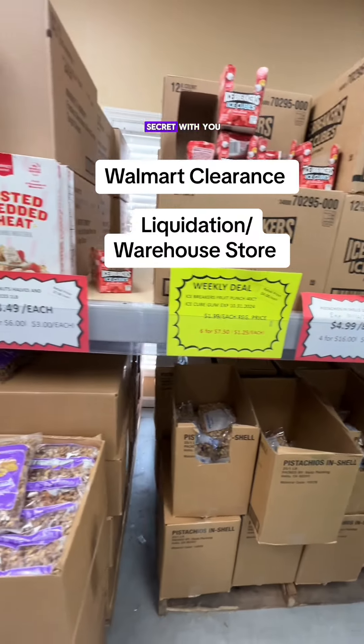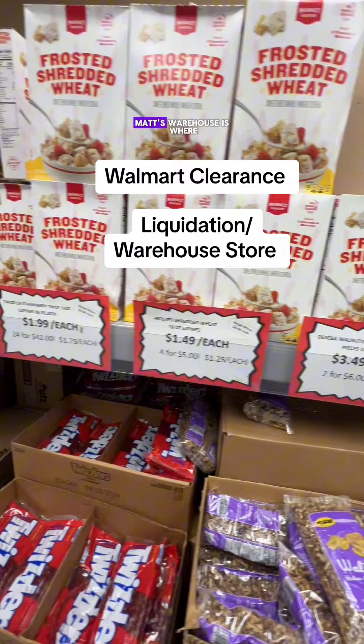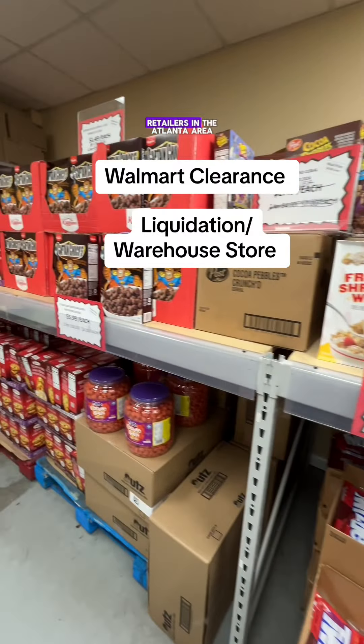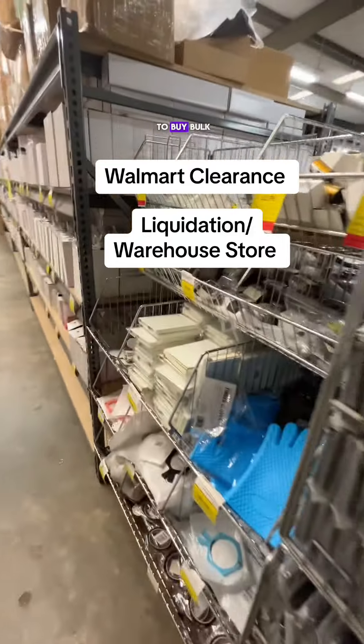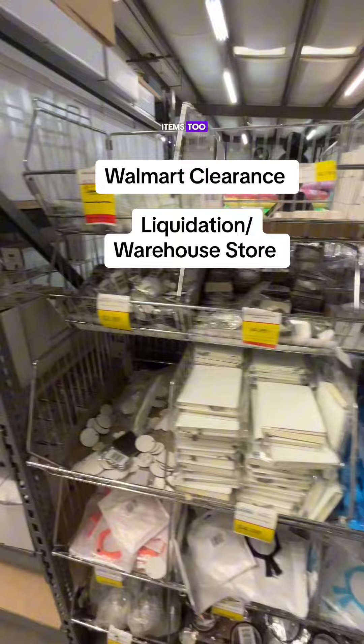Hey guys, I'm going to share a little known secret with you, just between me and you, okay? Matt's Warehouse is where a lot of the retailers in the Atlanta area get their bulk merchandise from. And you don't have to buy bulk — you can buy single items too.